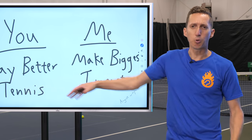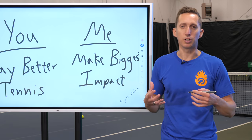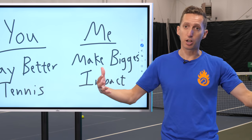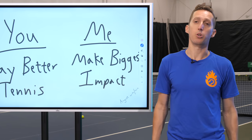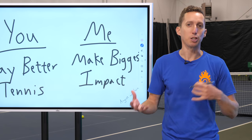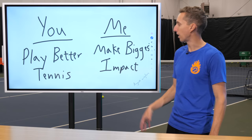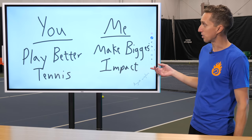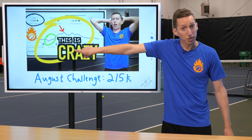So in August, I thought, why don't we just do a win-win where we can build the channel, give away a ton of our best coaching resources, and kind of help each other out? Because we're all here trying to improve ourselves. You're trying to be a better tennis player, and I'm trying to help you be a better tennis player.